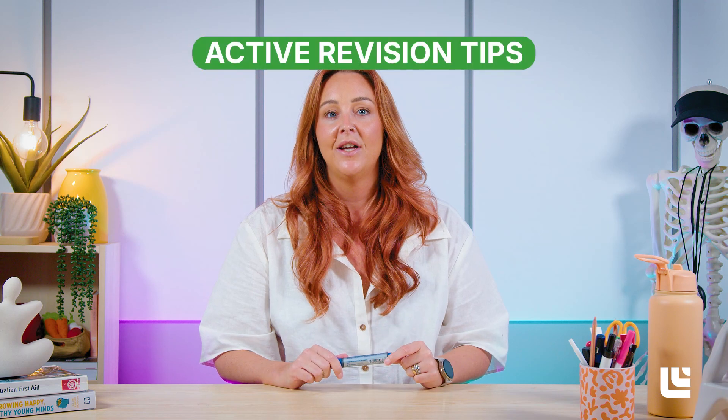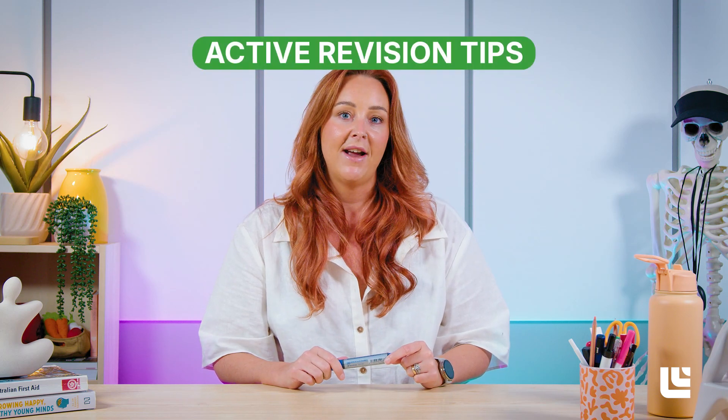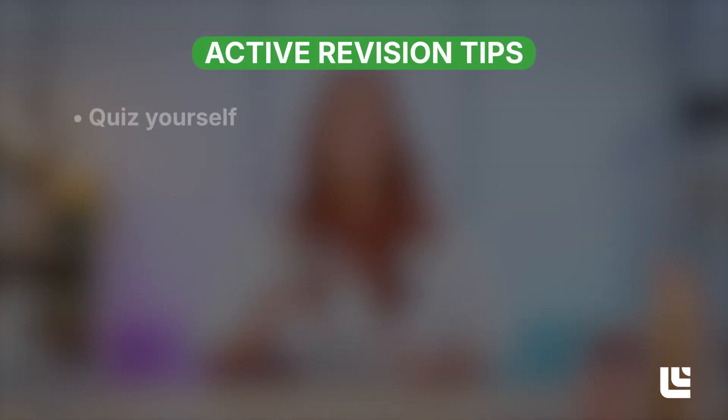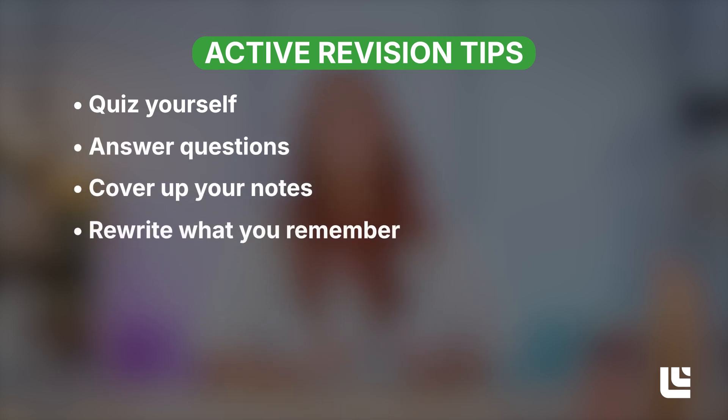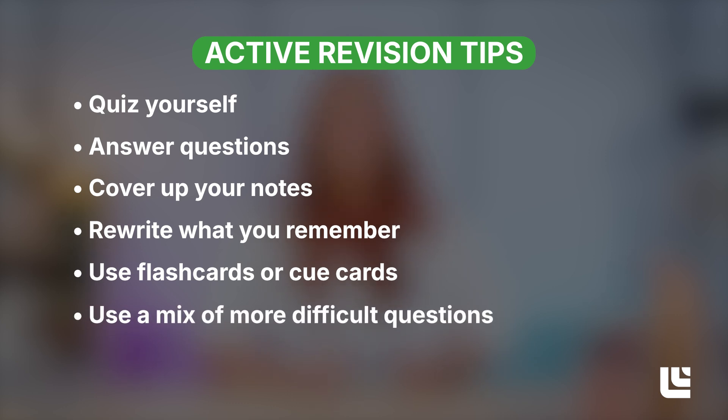Two: don't just reread your notes — make your revision active. When you study, test yourself in different ways such as quizzing yourself, answering questions, covering up your notes and rewriting what you remember, or using flashcards or cue cards. Make sure to also use a mix of more difficult questions or tasks. This will help you to actively retrieve the information from memory, making the memory stronger.